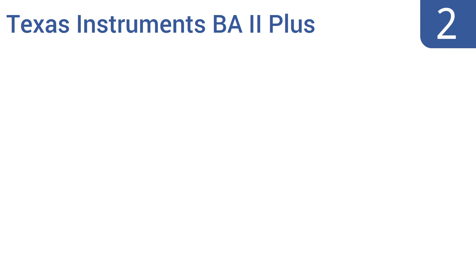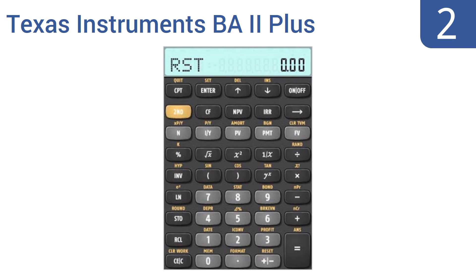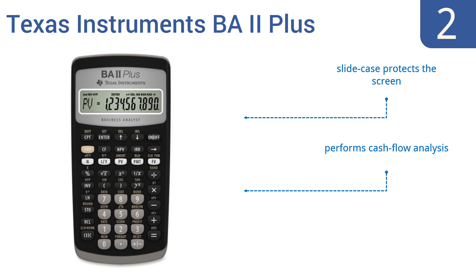At number 2, the Texas Instruments BA2 Plus is loaded with features like a higher-end model without the high price tag. Its versatile design is perfect for both common math as well as various financial functions. Plus, it has built-in memory for storage of previous worksheets. A slide case protects the screen, and it performs cash flow analysis. It comes with a helpful user's manual.